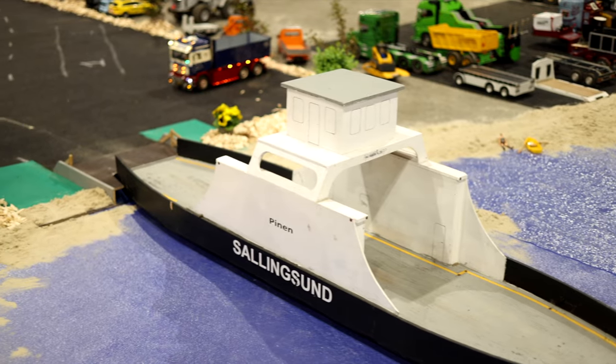Behind me we have the Volvo F10, and we can also see a Bedford, a Ford, a Scania, and also Mercedes-Benz trucks and Iveco. This is paradise for bus and truck enthusiasts.